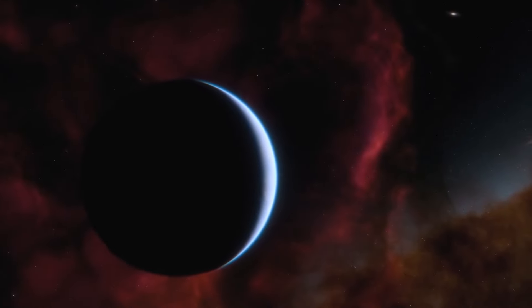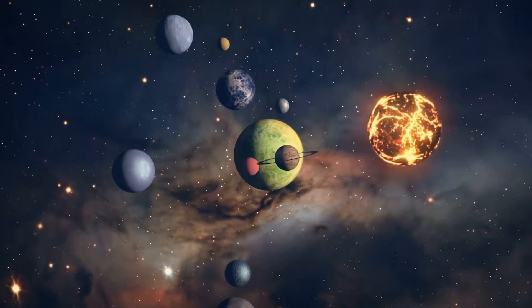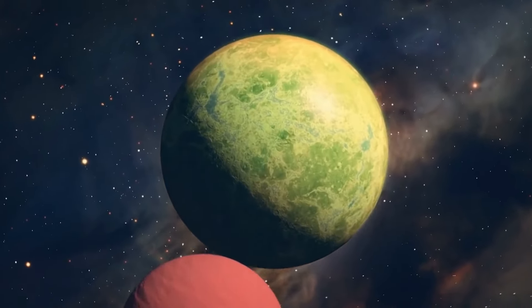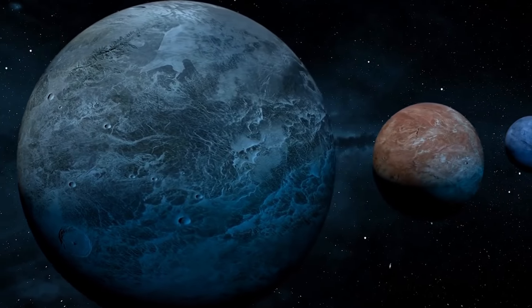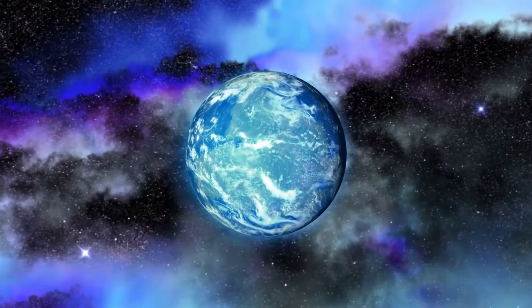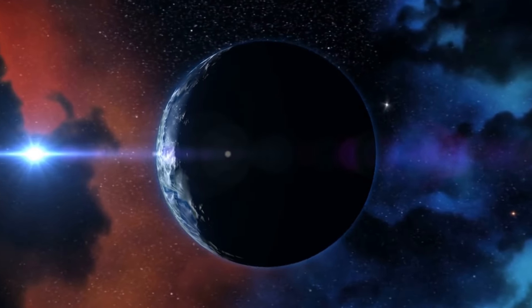These exoplanets, such as K-218b, which are between the size of Earth and Neptune, are a rare category in our solar system due to the lack of similar planets in close proximity. The possibility that K-218b is an exoplanet with a significant abundance of carbon and a hydrogen-rich atmosphere is intriguing to astronomers, as some experts believe that these worlds could offer ideal conditions for searching for signs of life on exoplanets.